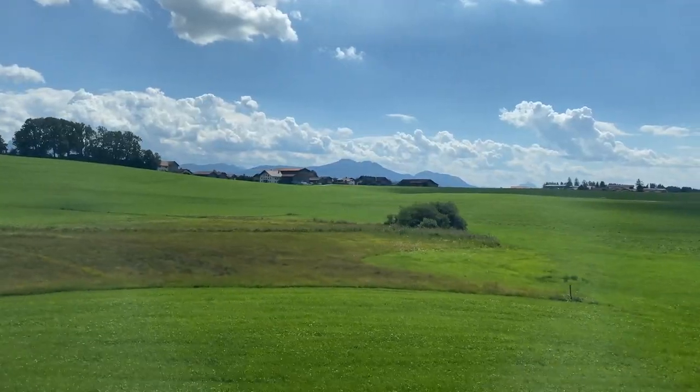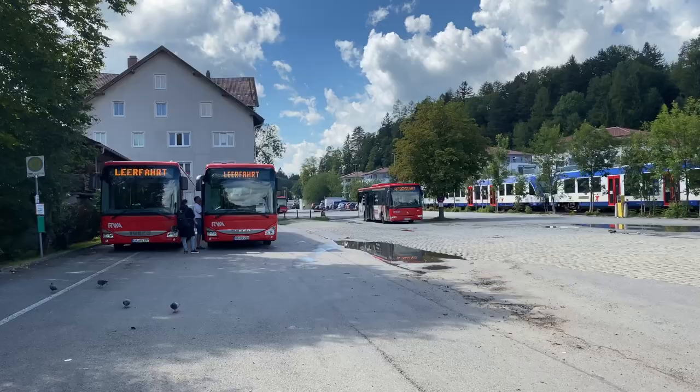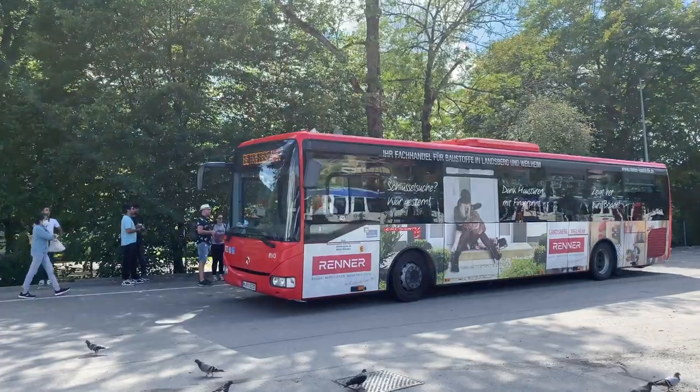Right now I am at Füssen train station. I started my day trip from Munich central station — there is a direct train from Munich central station to Füssen and the journey takes approximately two hours. From Füssen train station you have to take a bus towards Neuschwanstein Castle, and the bus journey is about 10 minutes, so it's not very far from Füssen.